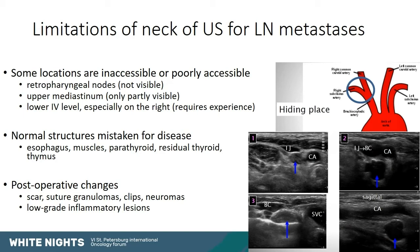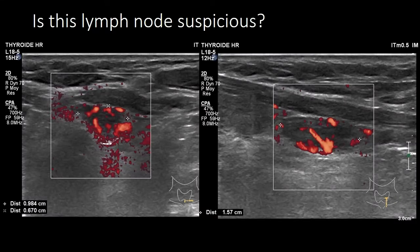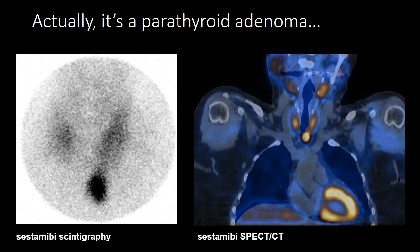Another challenge is that normal structures can occasionally be mistaken for disease — the esophagus, muscles, parathyroids, residual thyroid, and especially the thymus, which looks just like papillary thyroid carcinoma. Other things that can be mistaken for suspicious lymph nodes include scars, internal scars, granulomas around sutures or clips, seromas, and low-grade inflammatory lesions found post-operatively. For example, this structure with a vascularized hilus but also peripheral vascularization would be classified as a suspicious lymph node — but it was actually a parathyroid adenoma, showing the challenges in cervical ultrasound.